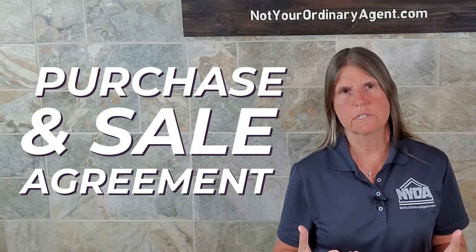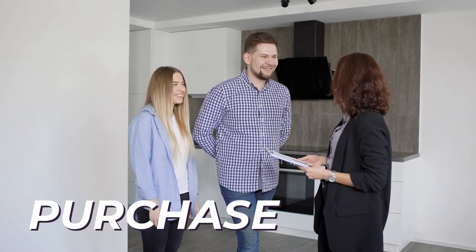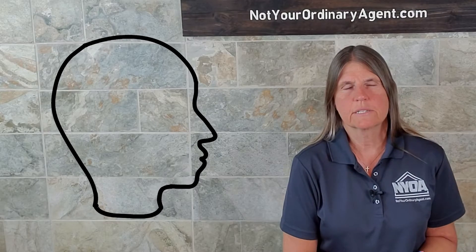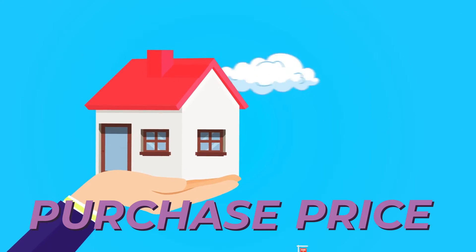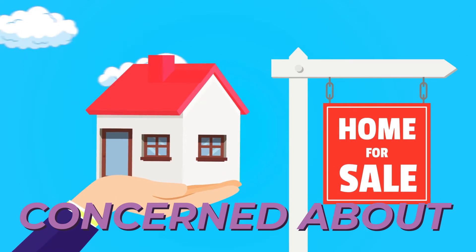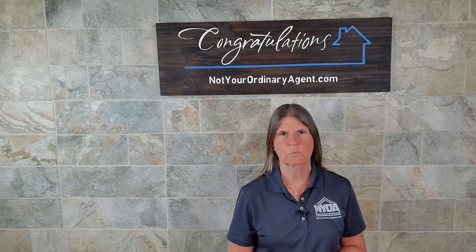Some of the main things in the purchase and sale agreement, other than specific property details, is obviously purchase price. Purchase price is usually the number one thing that comes to mind, both for people making the offer — which would be you trying to buy the home — and sellers trying to decide between offers. Purchase price is not always the number one thing a seller is concerned about, but obviously it's going to be somewhere at the top of their list.